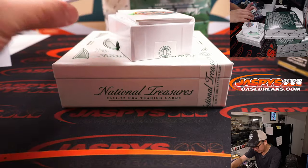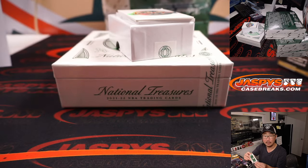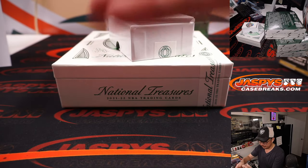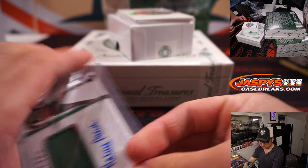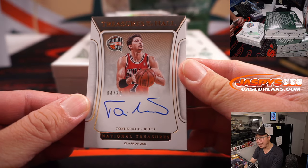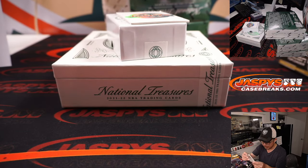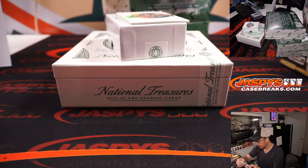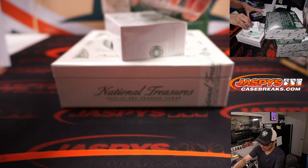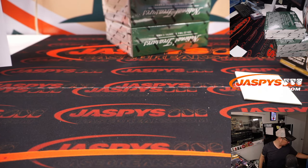There should be a couple more autos. There's Robert Parish, Lasting Legacies autograph, 55 out of 99, Gretchen with the Cs. And we got Tony Kukoc, 4 out of 25, Treasures of the Hall autograph for Michael and the Bulls — won that team in the team random. Alright, nice start. Box 1 in the books.